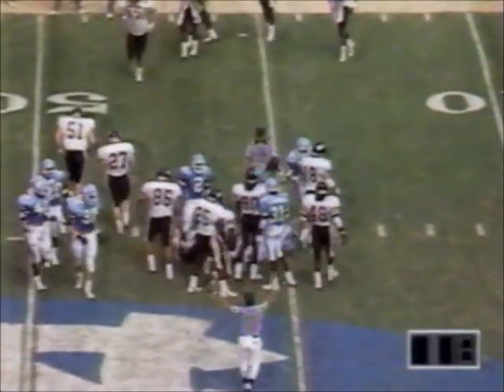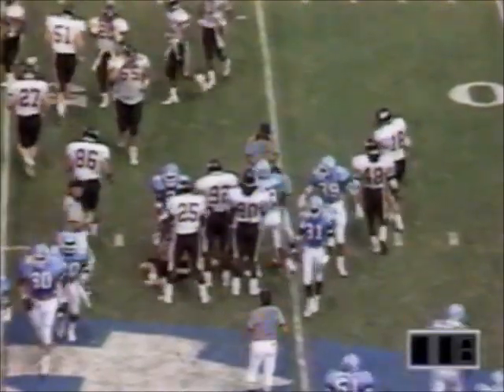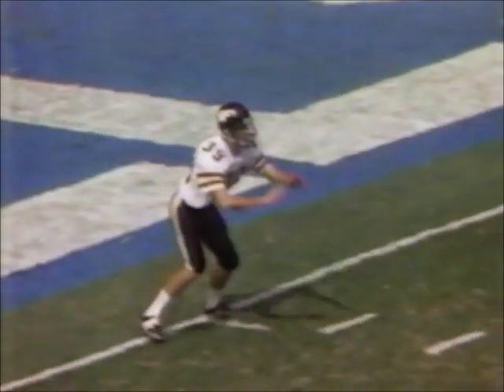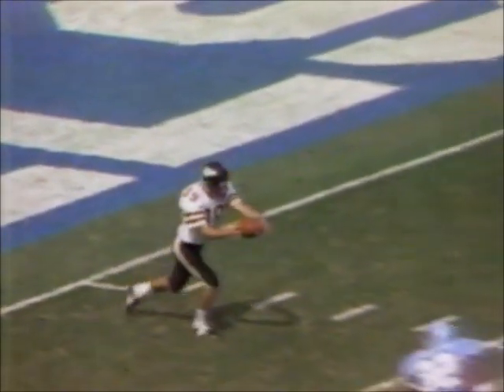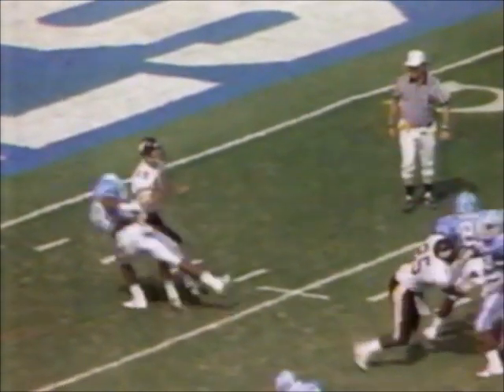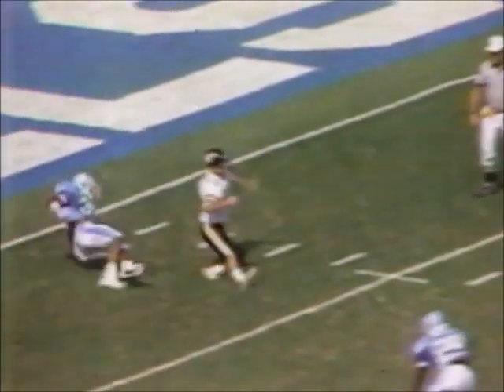18 seconds to go. 42-yard kick, a one-yard return. Talk about pressure — Kim Sheike knew to get rid of this ball in a hurry. And Reggie Clark was coming — very close to being called for running into the kicker.